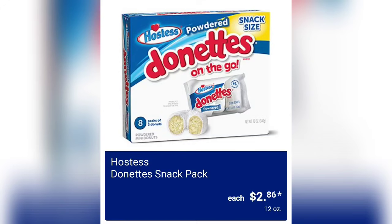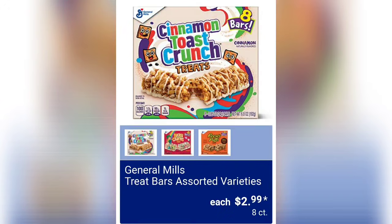We've got Hostess Donuts Snack Packs for $2.86 — these look yummy. And we have the General Mills Treat Bars in assorted varieties for $2.99 each. You have three to choose from and they are an eight-count.